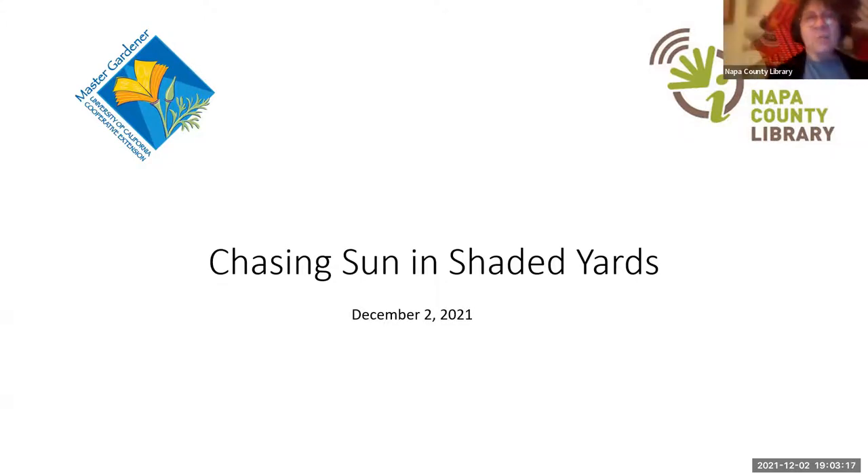Thank you, Yvonne. Welcome. The Napa County Library has enjoyed this partnership with the UC Master Gardeners of Napa County. Each month the group brings informative, engaging programs to our community, and tonight's program is Chasing Sun in Shaded Yards.